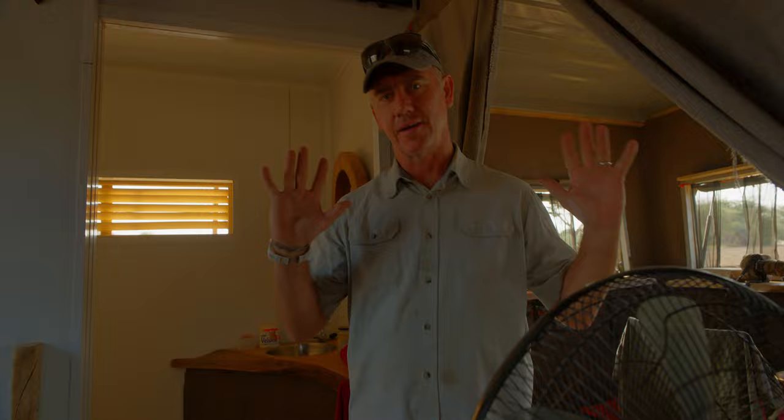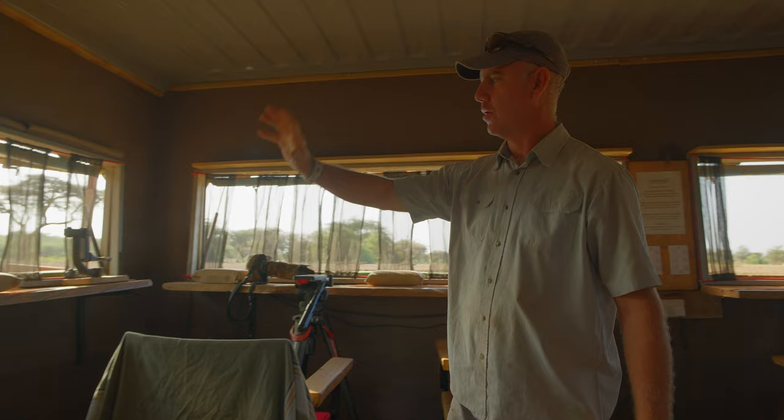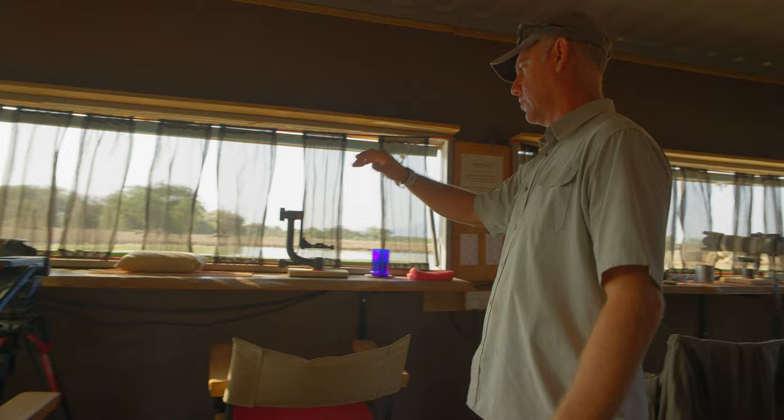Welcome into the hide. Brand new hide here down in Champolle, and we are mega excited to show you guys around. Here's our toilets. We've got bed books here, lots of bean bags, and a 270-degree view all the way around the hide.